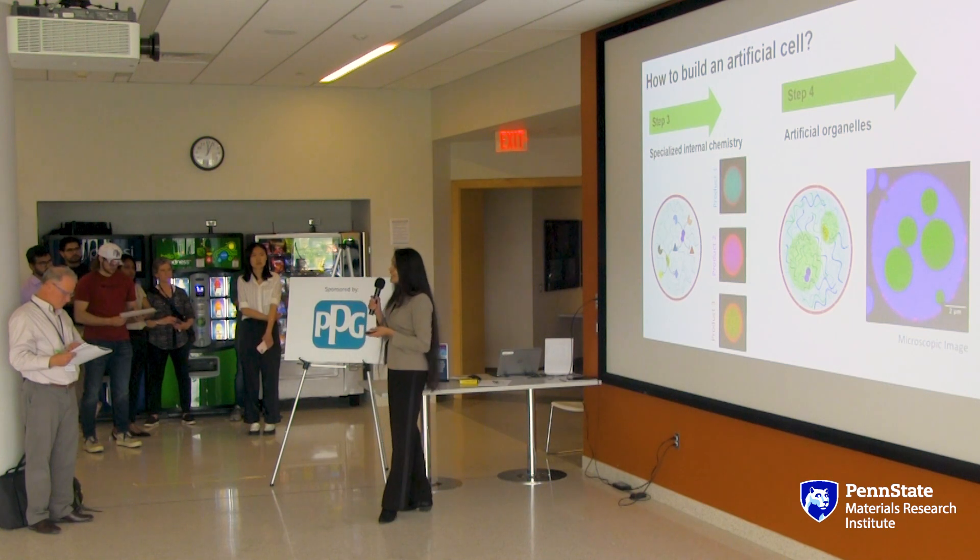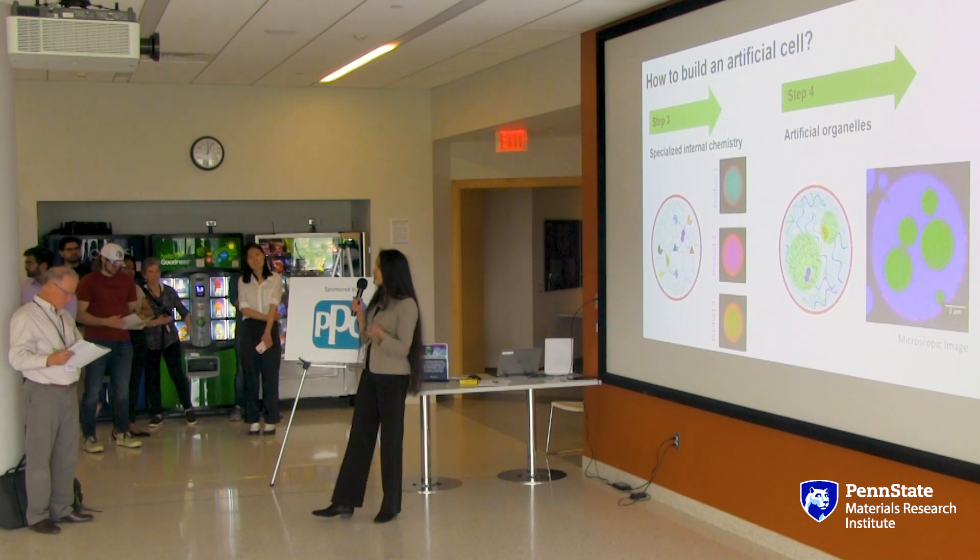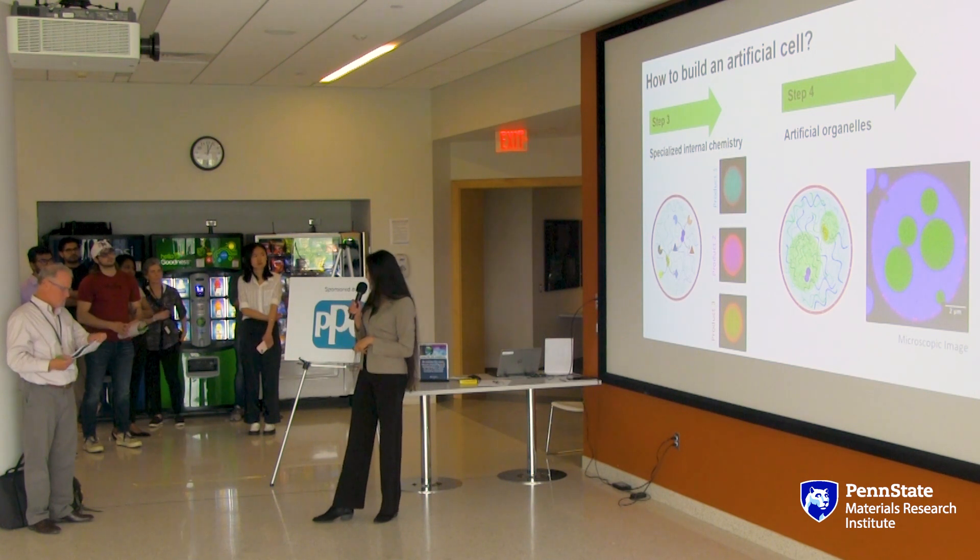For example, one day they could be specialized to produce anti-cancer proteins within tumors, achieving the impossible. Thank you.